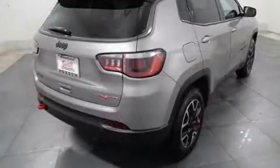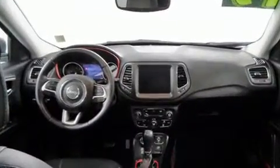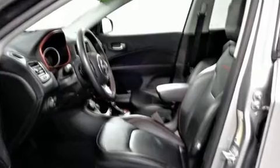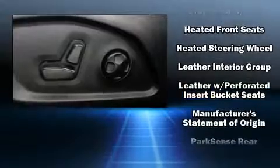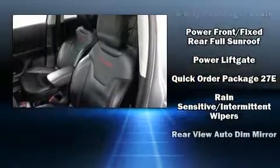A wealth of standard features mean that you no longer have to sacrifice, like heated seats, an automatic dimming rearview mirror, heated door mirrors, a power liftgate, blind spot sensor, rear wipers, and power windows. Features such as automatic climate control and leather upholstery prove that economical transportation does not need to be sparsely equipped.